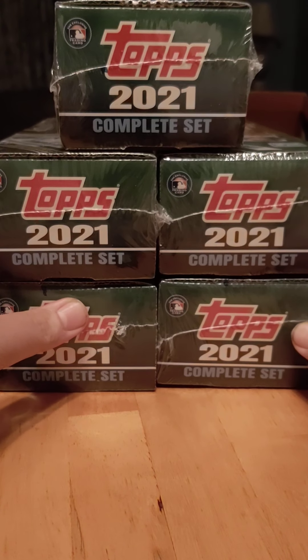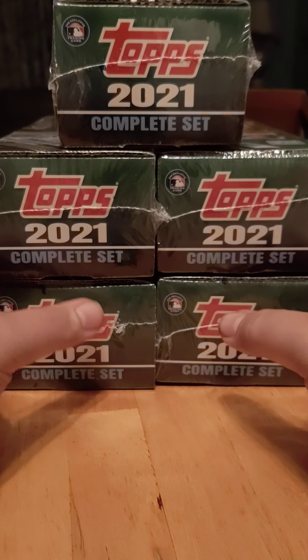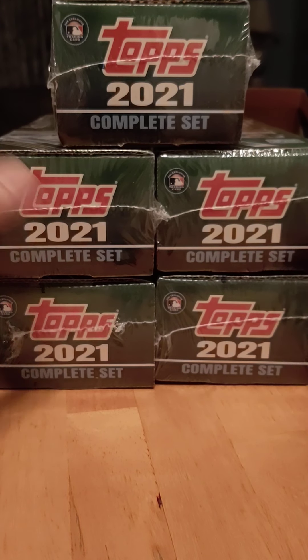So I went into Walmart today and decided to check. These are on the bottom shelf pushed way back — like I think somebody was trying to hide them and come back to get them.